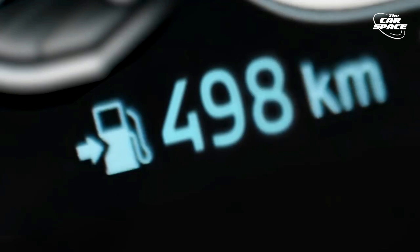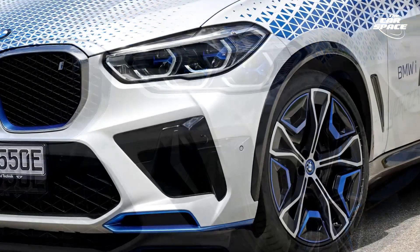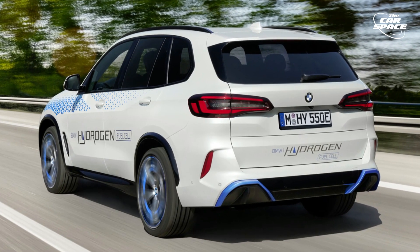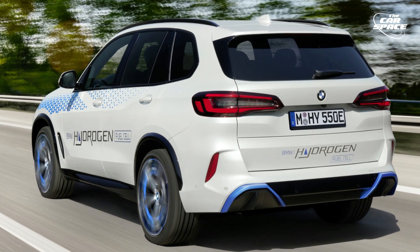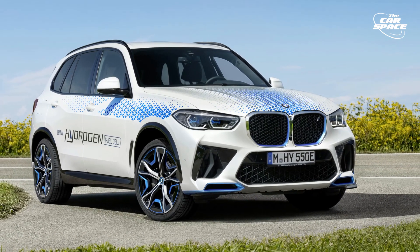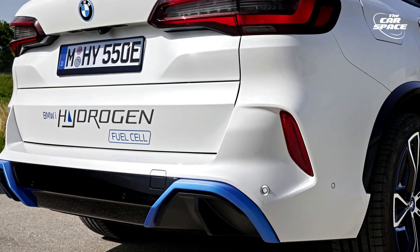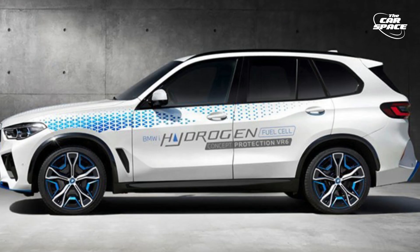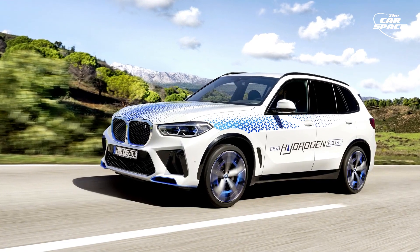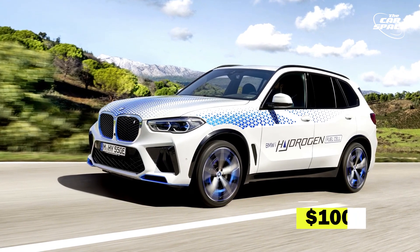For comparison, the X5 xDrive45e plug-in hybrid has 389 horsepower. Regenerative brakes allow for one-pedal power control, making driving the iX5 hydrogen a lot like driving an electric vehicle. In terms of exterior design, the only noticeable changes are a blue accent and closed-off exhaust housings. The price range is estimated to be upwards of $100,000.